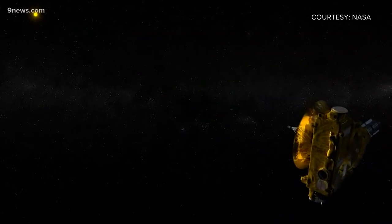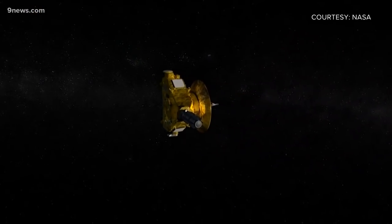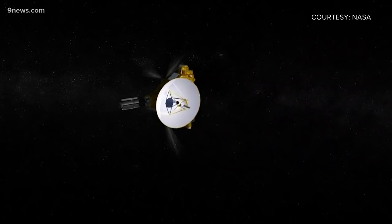The whole New Horizons mission is closely tied to Colorado. CU and Ball Aerospace built some of the instruments. Lockheed Martin built the launch vehicle. And the whole team that's been running the show includes many scientists from here.